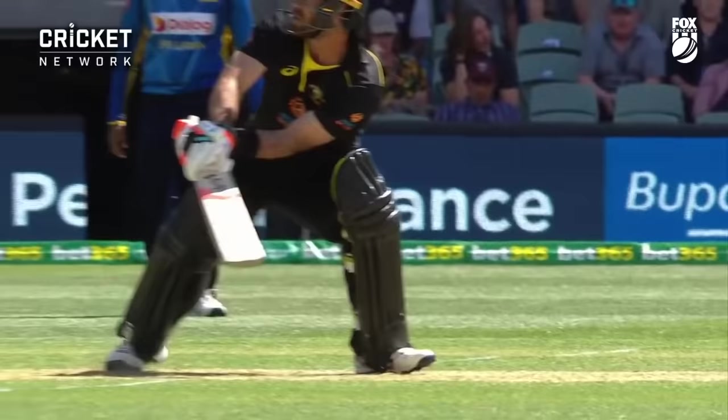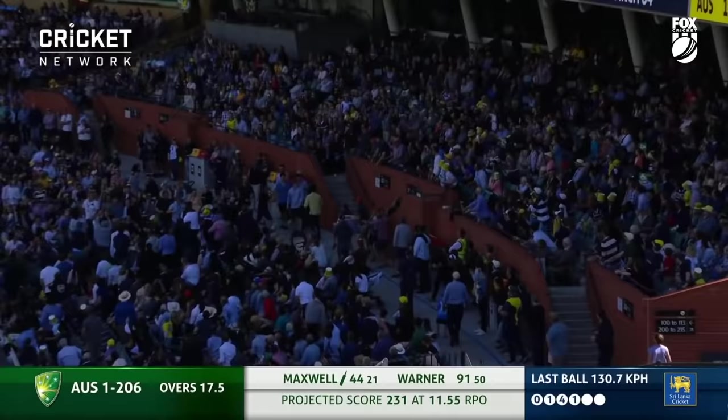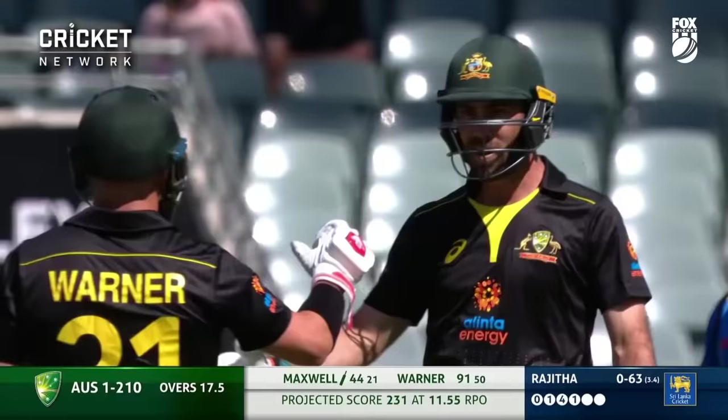That's great control of the bat face — using your hands. Somehow he beats cover again. Maxwell pierces the gap between the two men out deep, and another boundary to the Victorian. Maxwell is on 44, he goes high on the leg side.